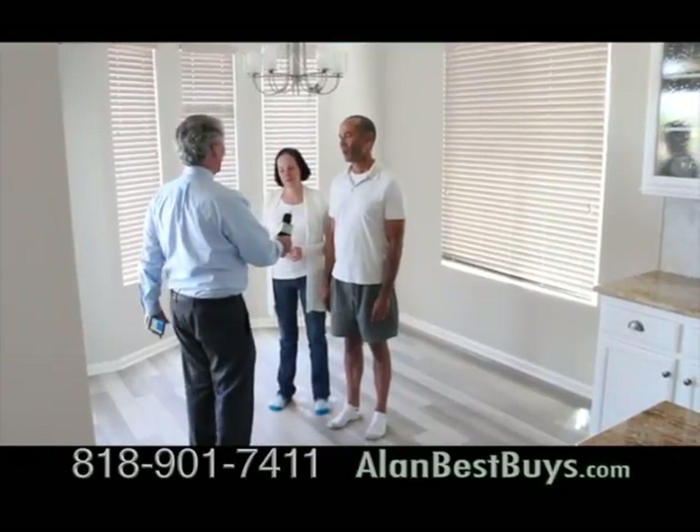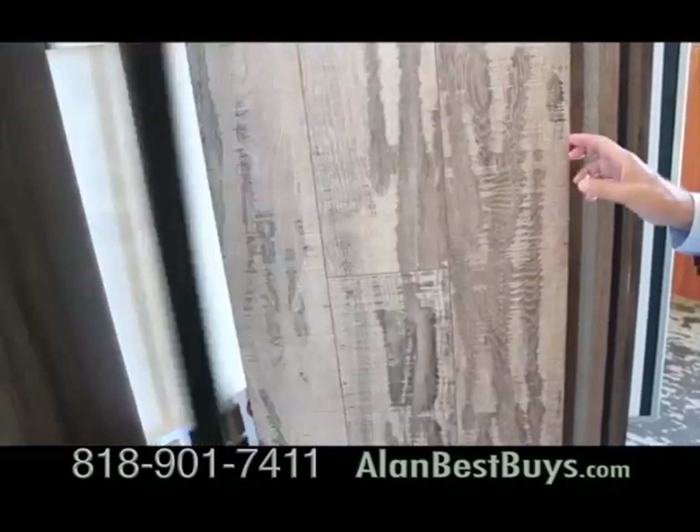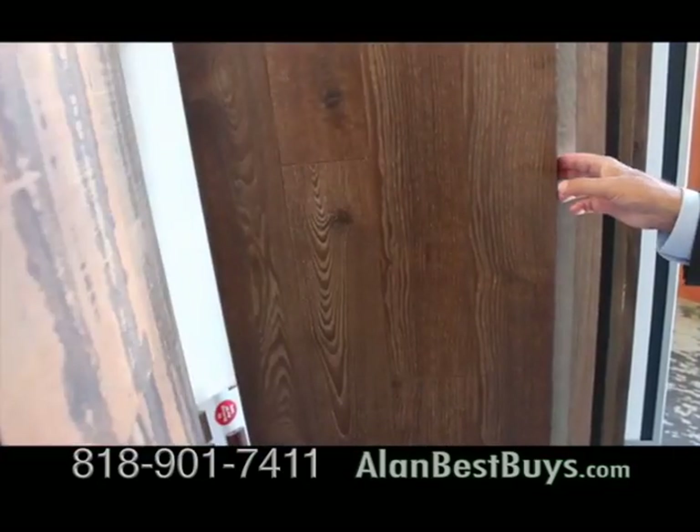We love our floor. We're thrilled. Absolutely thrilled with it. Amigos Flooring carries the new imported laminates from Europe that are suitable for use in wet areas, including bathrooms and kitchens. That's what Rich and Donna chose.